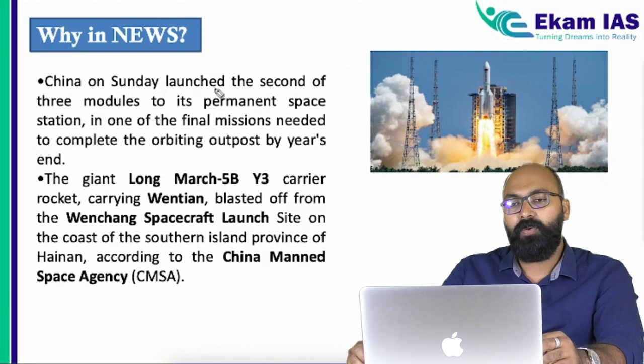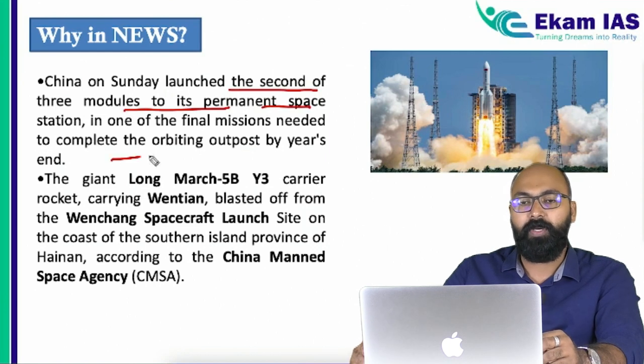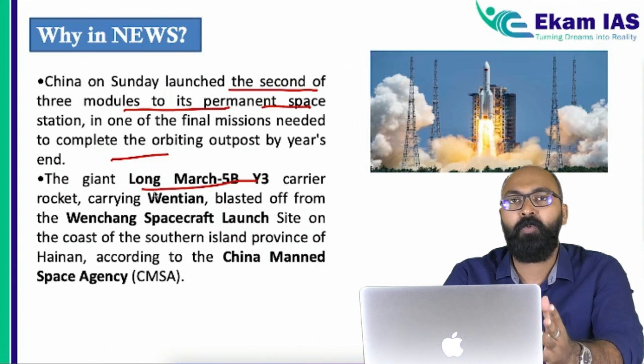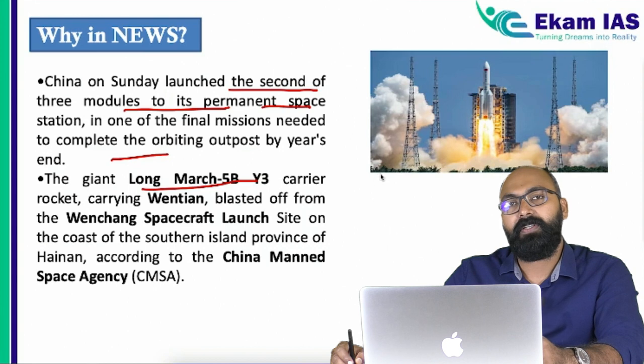Recently, China launched their second module of a three-module permanent space station in low earth orbit. The launch was done with the help of Long March 5B, which is a heavy lifter, and China is expecting to complete the space station — all three modules — by end of this year. Let's look at some of the details about China's space station.